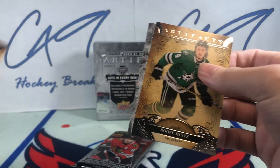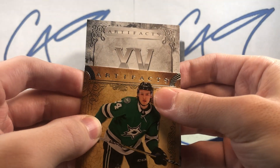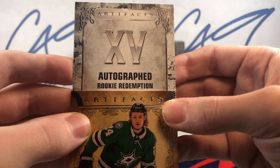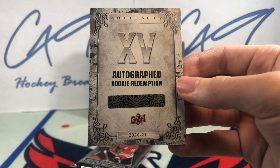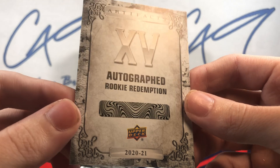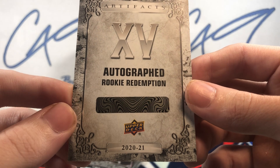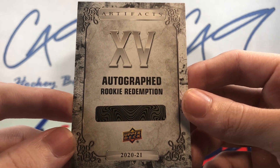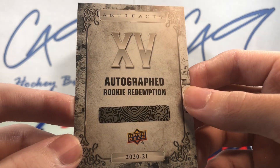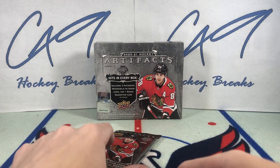This looks like it might be a Redemption — it could be an Auto Redemption. Number 15, Autographed Rookie Redemption. At least we got an Autograph this time. Going to have to look up to see who this is, but yeah — Autographed Rookie Redemption, we've got an Autograph this time.